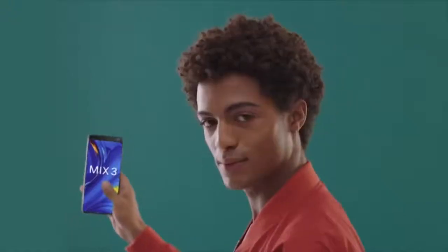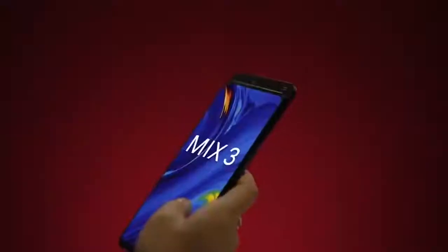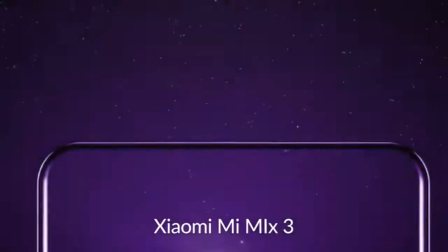The Mi Mix 3 is turning out to be one of the most interesting devices of the year. Xiaomi teased earlier in the year that it was adopting a sliding design to hide the cameras when not in use, and the phone will be the first in the world to support 10GB of RAM and will support 5G. Here are the top 5 killer features of Xiaomi Mi Mix 3.